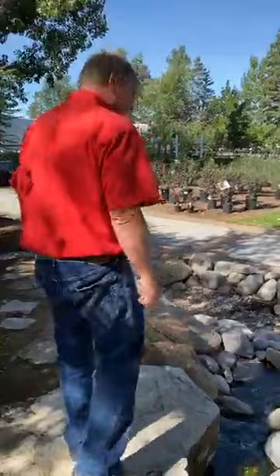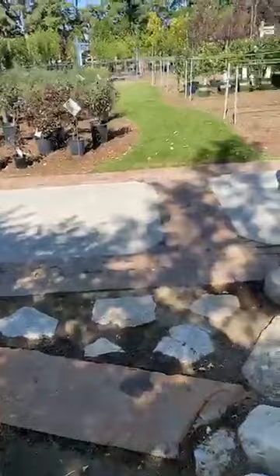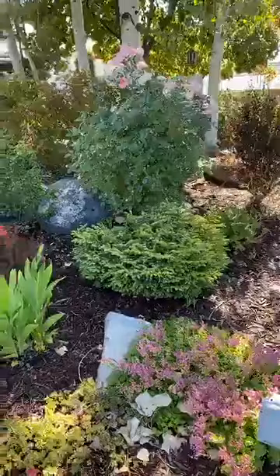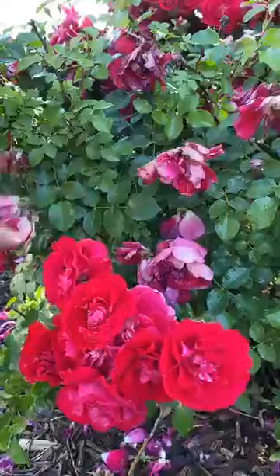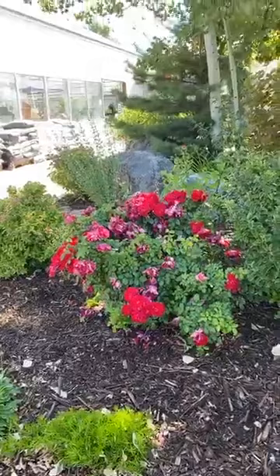I want to show one more thing. This right here is one of my favorite hardy shrub roses — it's called Superhero. It doesn't look too great right now because the sprinklers came on this morning and weighted it down with water, but it is a beautiful hardy shrub rose. If you want one with nice bright red double blossoms that is easy to care for, Superhero is a great choice.